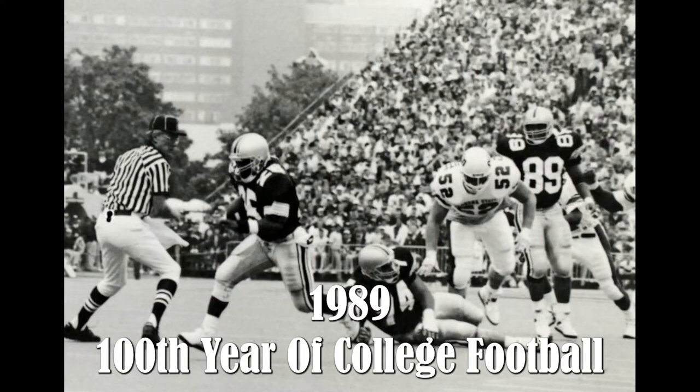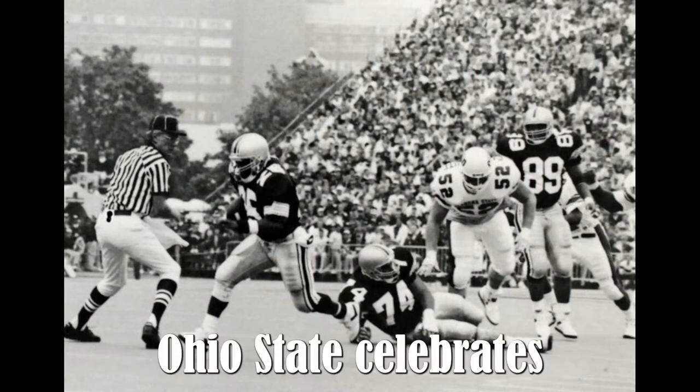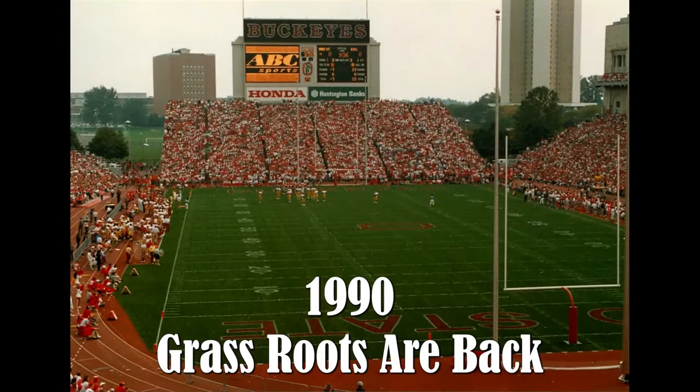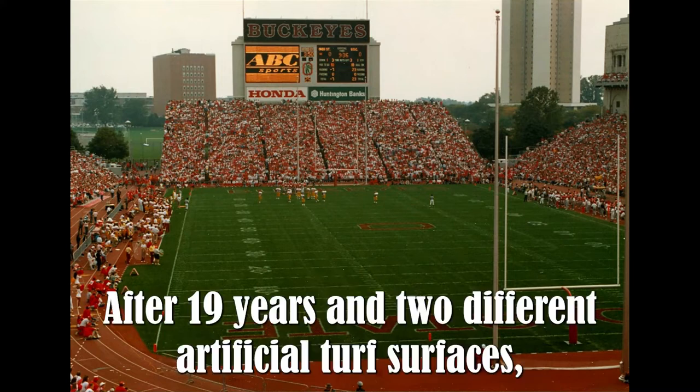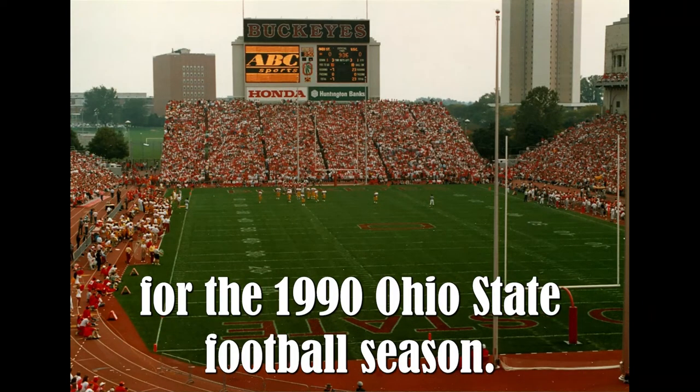1989 — 100th year of college football. Ohio State celebrates its 100th year of competition in collegiate football. 1990 — Grassroots are back. After 19 years and two different artificial turf surfaces, the field at Ohio Stadium returned to natural grass for the 1990 Ohio State football season.